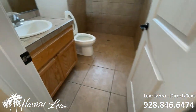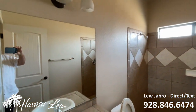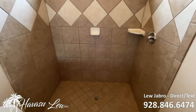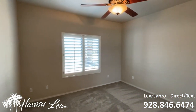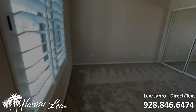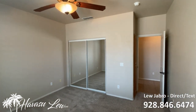You have a guest bath down the entry hall. It's all tile, walk-in shower. You have the first bedroom right off the entry, front of the house — just a guest bedroom. Looks like it has eight-foot ceilings.